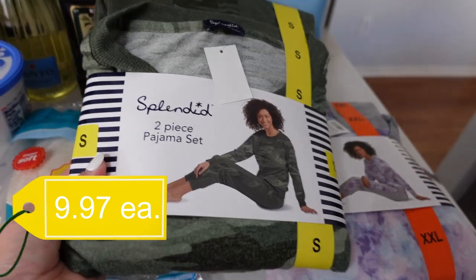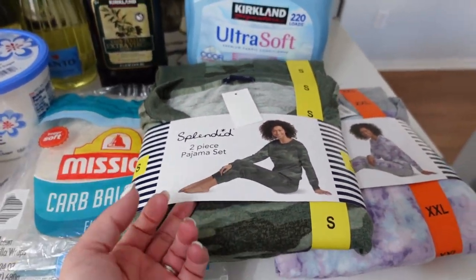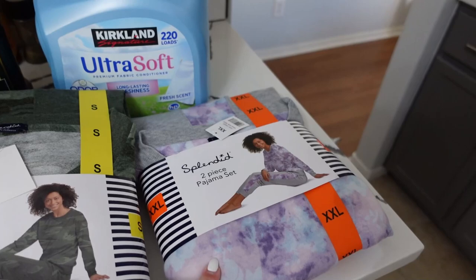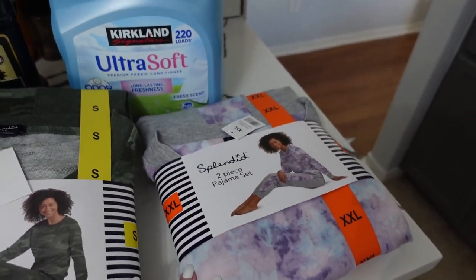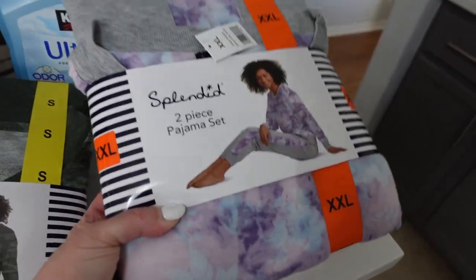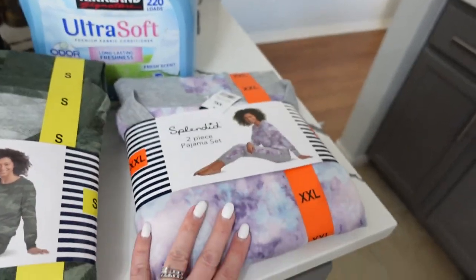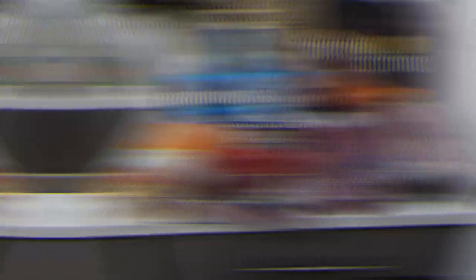Last time at Costco I got my daughter Issa these super soft comfortable pajamas, so this time I went ahead and got Evie a pair so they can match. I also got myself the Mickey Mouse pajamas in the same brand last time — they're the best in terms of softness and stretch. This trip, this print was the only one left in my size, so for the comfort I don't care what it looks like.